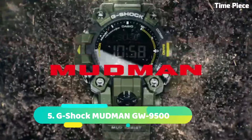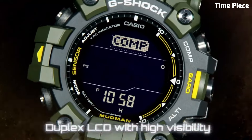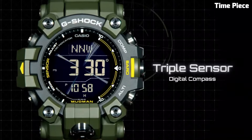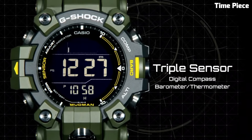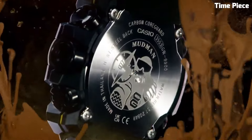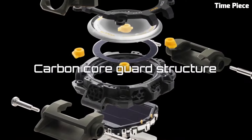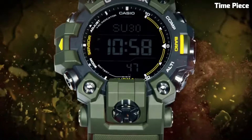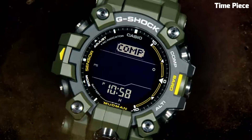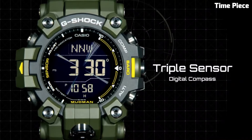Number 5: G-Shock MUDMAN GW9500 is a highly durable and functional watch designed to withstand harsh conditions. It features a shock-resistant construction that can endure shocks, vibrations, and impacts. The watch is also mud-resistant, ensuring reliable performance in dirty and muddy environments. It offers a range of practical features including a digital compass, thermometer, stopwatch, and multiple alarms. With its tough resin band, solar power charging, and atomic timekeeping for accurate time synchronization, the GW9500 is an ideal choice for outdoor enthusiasts, military personnel, and anyone seeking a rugged and reliable timepiece for the most demanding adventures.